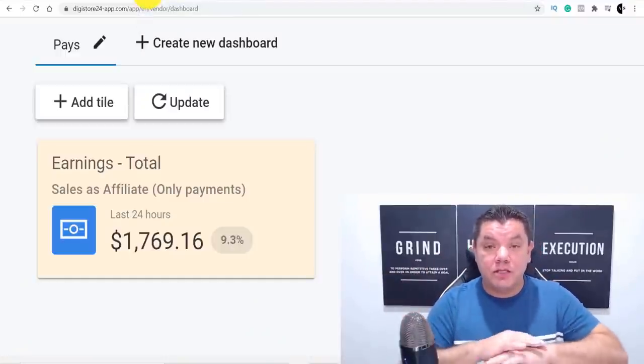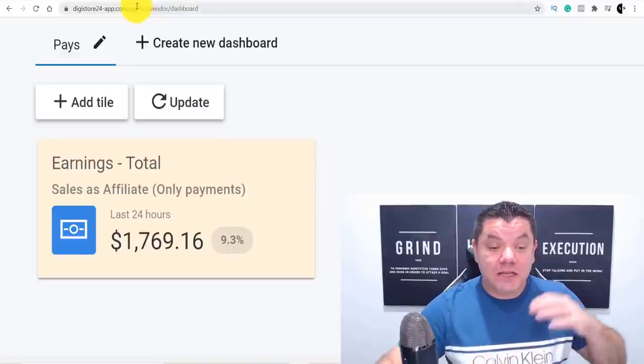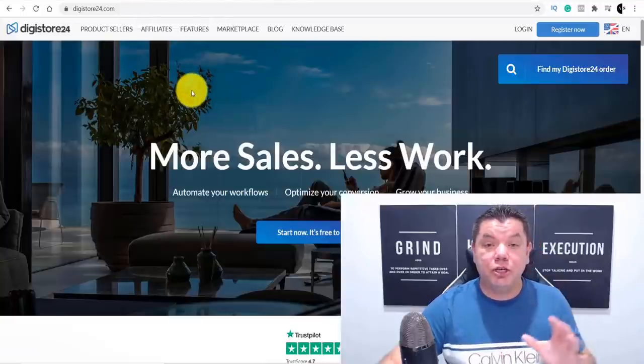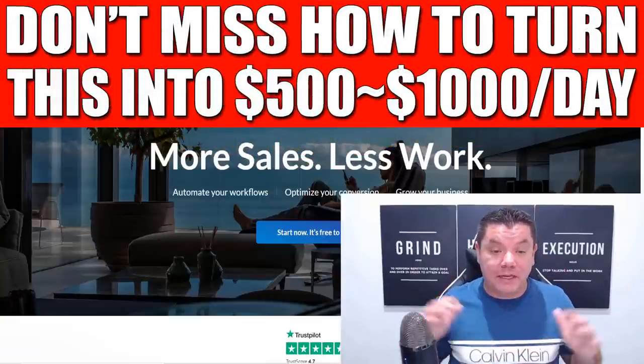Make sure you watch this entire video because I'm going to show you everything step by step. With this strategy, you can use Digistore24 to make money online on complete autopilot, and I'm going to show you exactly how this can be done.